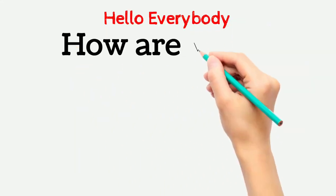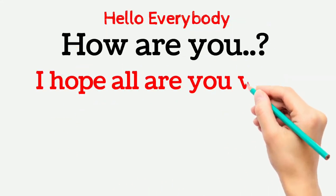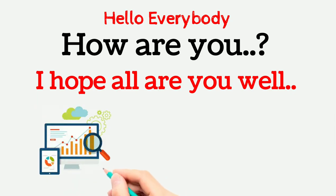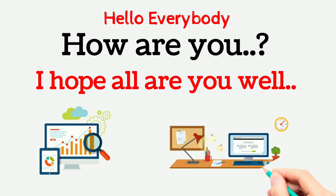Hello everybody, how are you? I hope all of you are well. If you are doing crypto trading and working in cryptocurrency, today's video is specially for you.